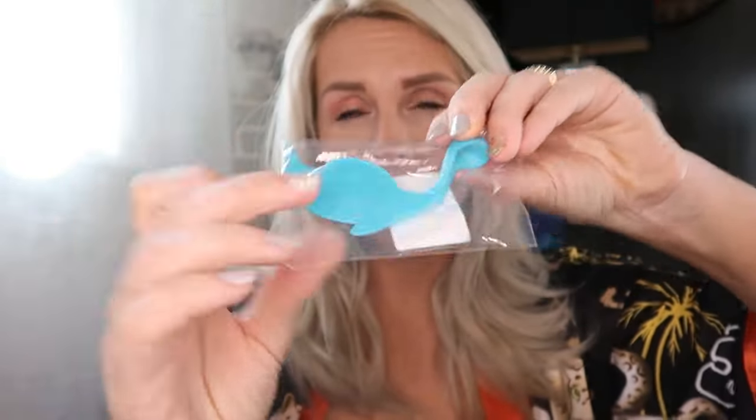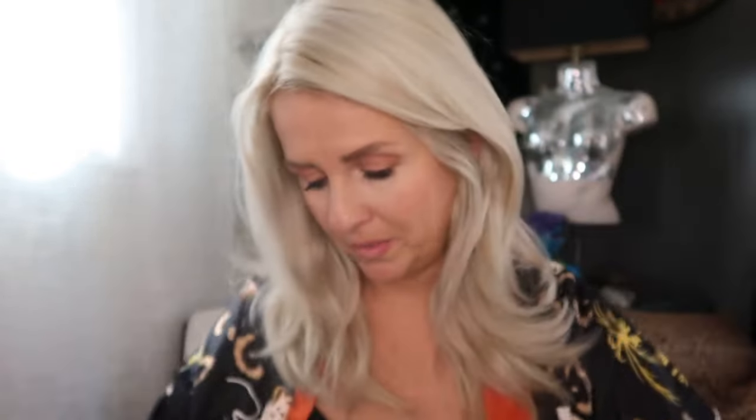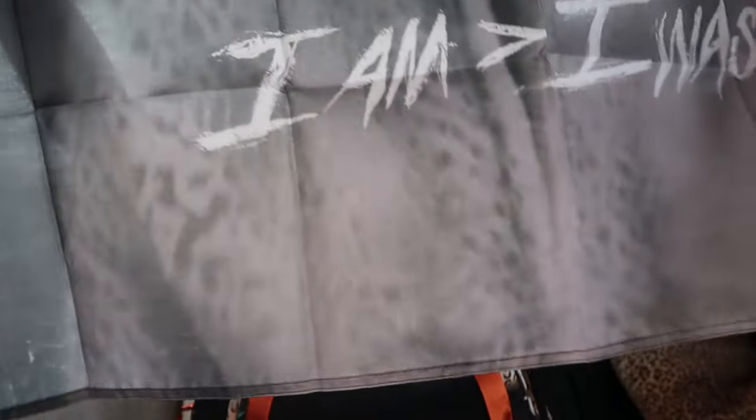Cadillac car coasters. The cutest little bookmark ever — it's a brontosaurus with a flat part that goes in the book and peeks up above the pages like the Loch Ness Monster. There's also a rapper music flag that says 'Savage' — 'I am greater than I was.' Maybe somebody will want this for two dollars. More Lexus and Honda valve stem caps.